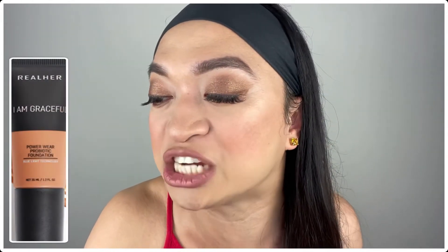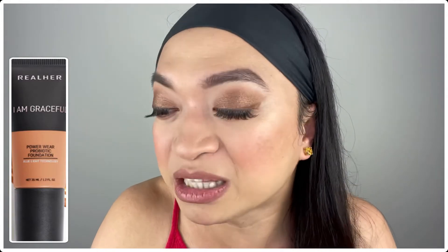The last product from choice number two is the RealHer Powerwear Probiotic Foundation in 'I Am Graceful' — a full-size foundation at 35 milliliters valued at $36! I haven't tried the brand RealHer, but based on how it markets itself, it's something I'm curious to try. This blendable, buildable foundation doesn't just make skin look gorgeous — it helps repair and protect it too!